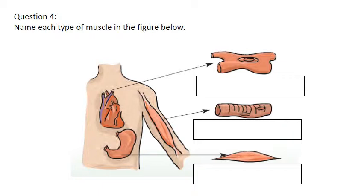Question 4: name each type of muscle in the figure below. You have three types: skeletal, cardiac, and smooth muscle. The first one, the muscle of the heart - cardiac, very good. This is the only cardiac muscle in the body. The second one, the muscle of the arm like the biceps - skeletal muscle. The last one, the muscle of the stomach - smooth muscle. The stomach and the arteries and the lungs are smooth muscles.